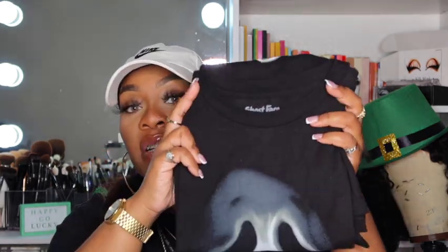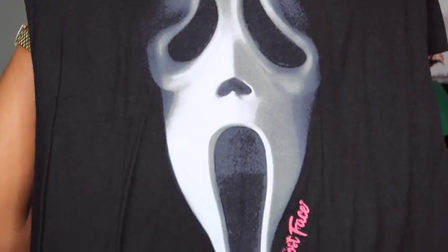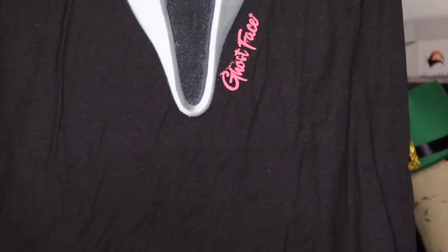My son picked up this one right here — he got it in a size large. My baby is losing weight! This is the Scream shirt, and they did just drop a new Scream movie so go check that out. I love this one — the quality of the cotton is so much different from the others. This one is more soft, and I feel like it'll be more durable — as you wash it, it won't fade as much or shrink. I really like this one.